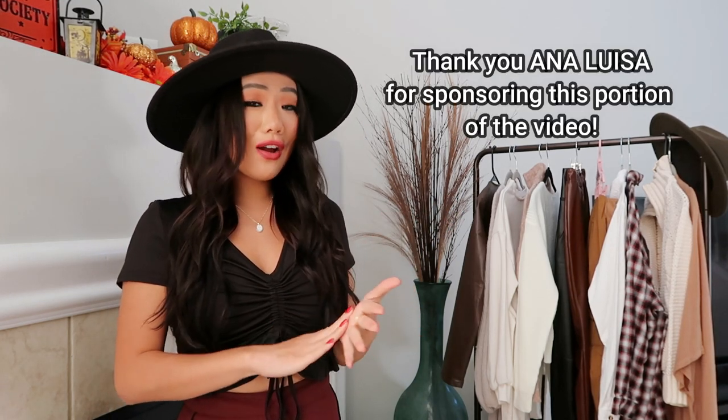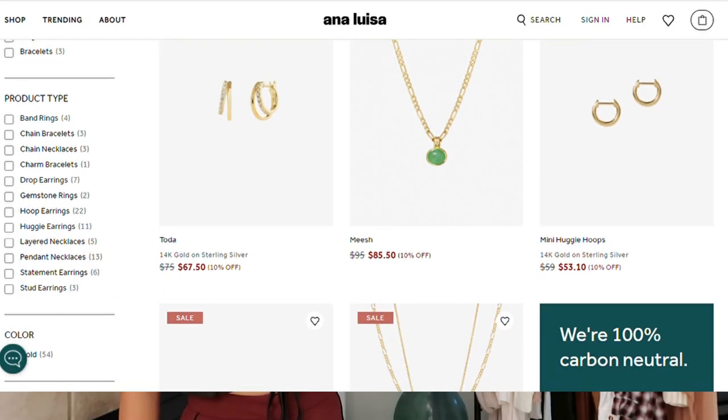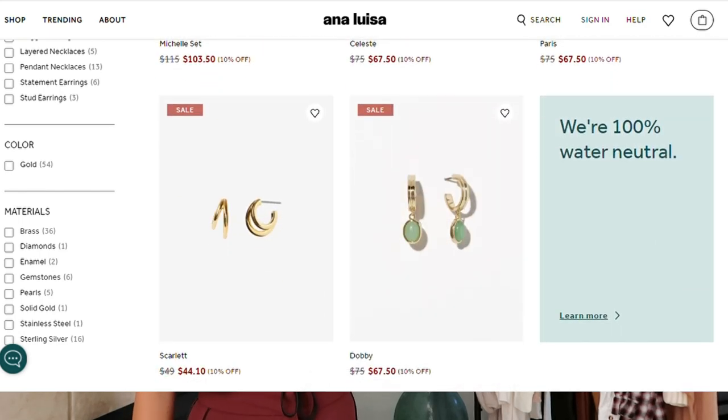While we are talking about fall essentials, I also need to tell you guys about Ana Luisa Jewelry. If you have not heard of Ana Luisa before, they are a sustainable jewelry brand. Everything is ethically sourced and they provide you with quality jewelry pieces at an affordable price.